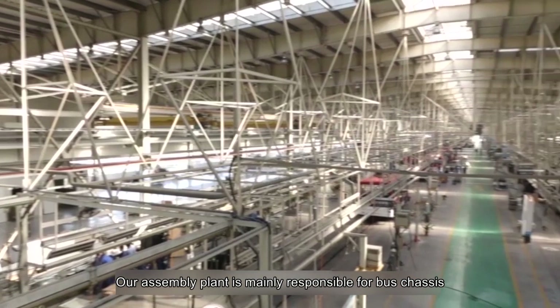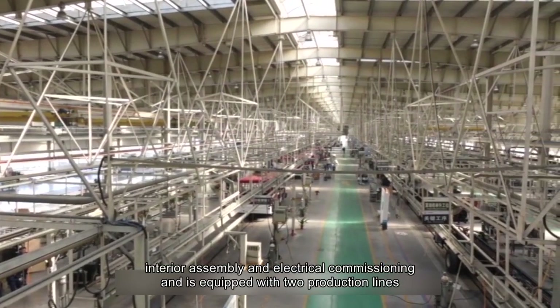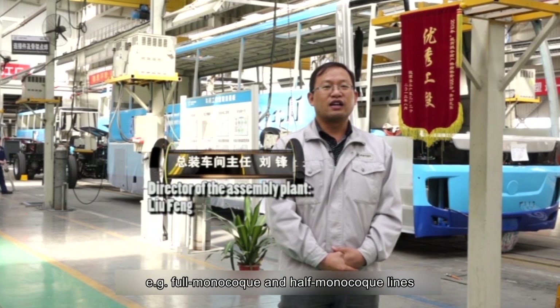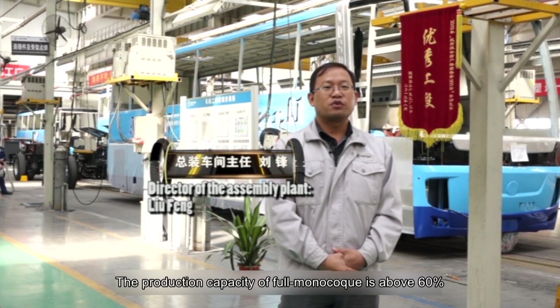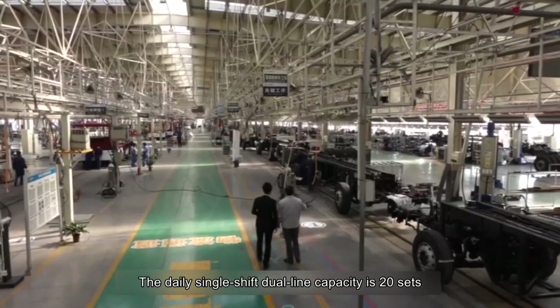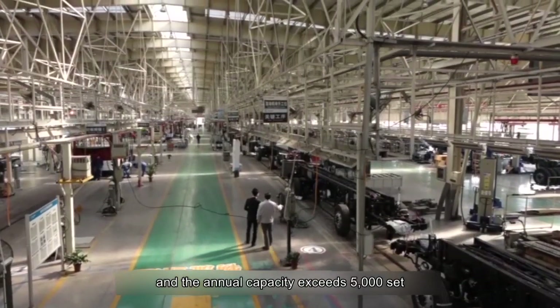The assembly plant is mainly responsible for bus chassis, interior assembly, and electrical commissioning, and is equipped with two production lines: full monocoque and half monocoque lines. The production capacity of full monocoque is above 60%. The daily single-shift dual-line capacity is 20 units, and the annual capacity exceeds 5,000 units.